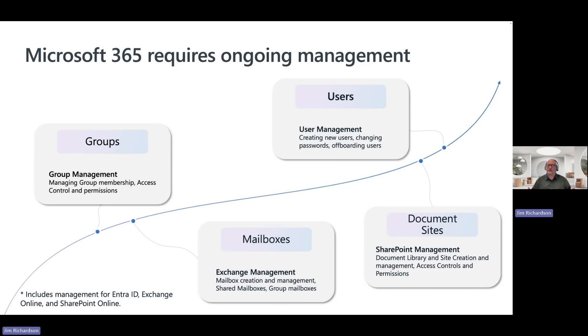Microsoft 365 requires ongoing management. There's a lot to this — it's not just pay for it and then use it. Yes, it doesn't go down, but it does require care and feeding. Let's look at four different areas that are really important for management.